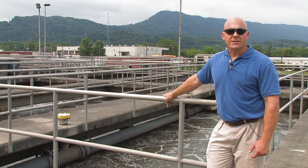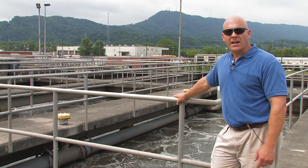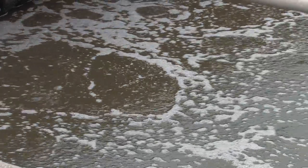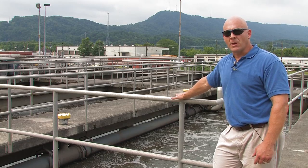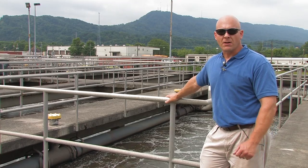Here we're at the aeration basin, which receives the effluent from the trickling filters. It's about a two-and-a-half-million-gallon tank, and the water takes about four hours to pass through once it enters. Here we depend on bacteria to do the treatment for us. We monitor what we call mixed liquor and also monitor the dissolved oxygen, which is pushed into this basin through fine air diffusers.